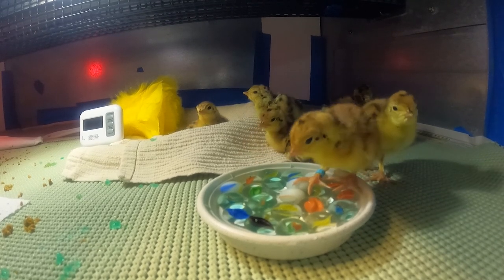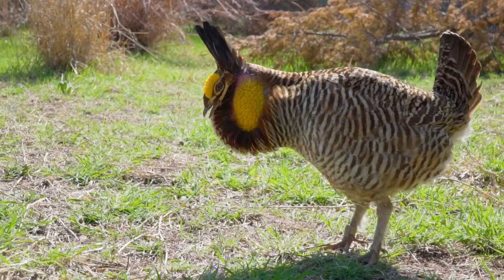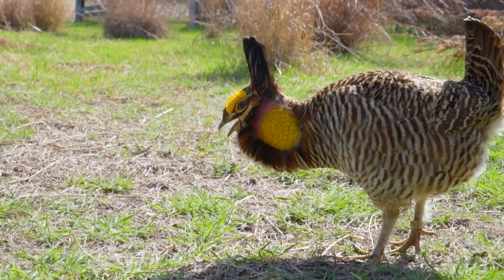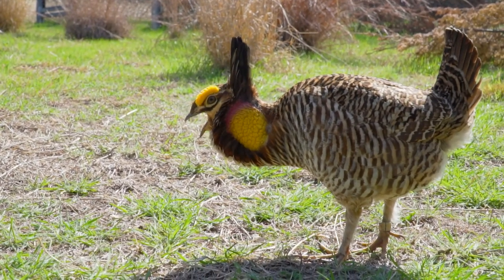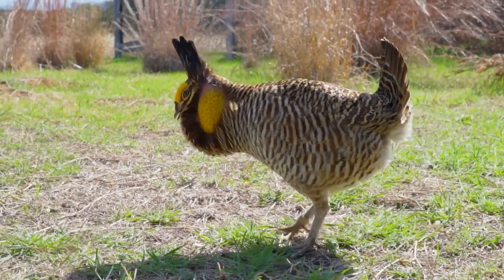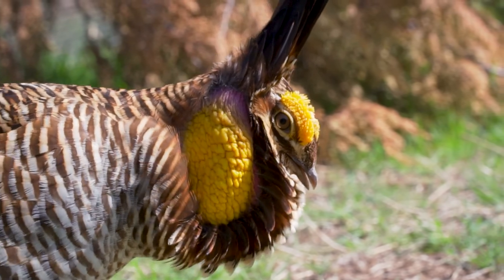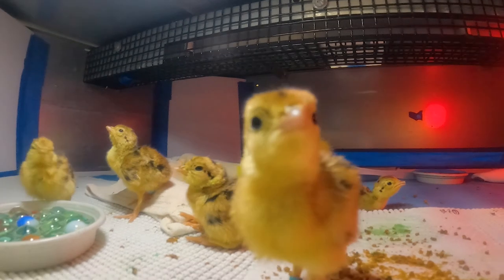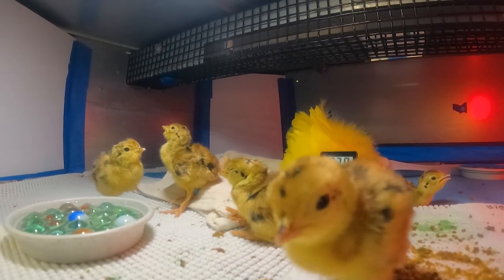To give people a better idea of the scale on which we're raising these birds — every year Fossil Rim usually has 24 breeding pairs. Each pair is put together based on their genetic compatibility. Each hen every year can lay 12 to 18 eggs. This was a good year for us; we were able to hatch 362 chicks.